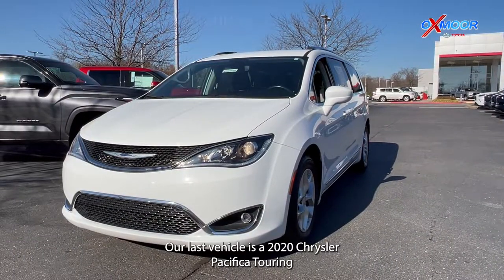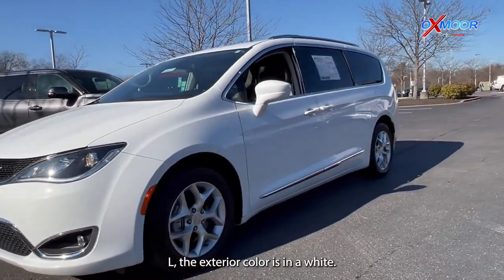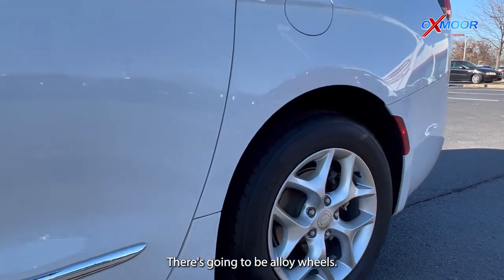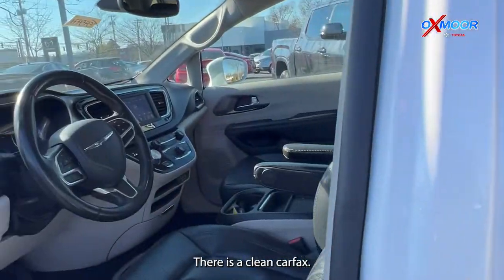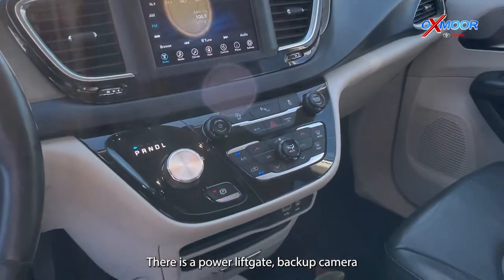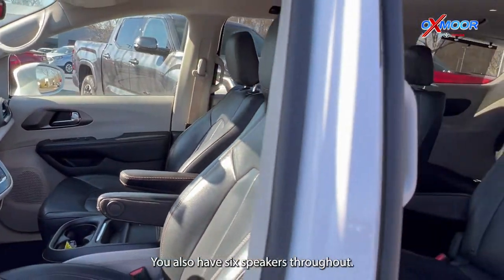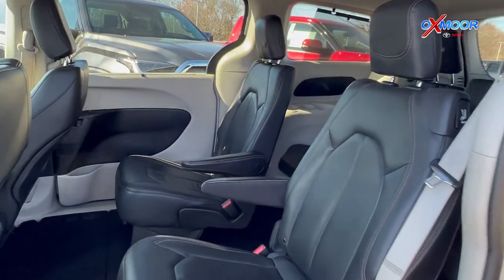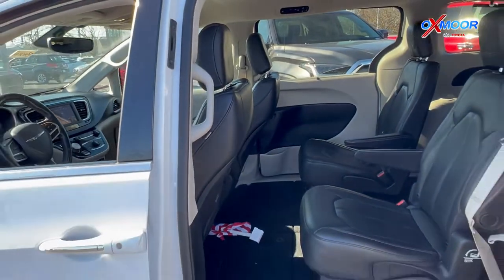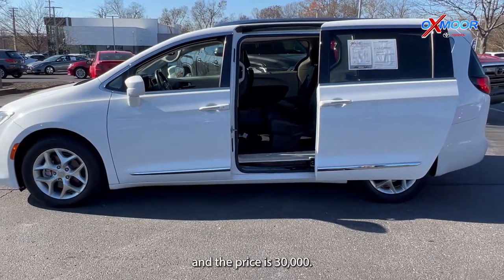Our last vehicle is a 2020 Chrysler Pacifica Touring L. The exterior color is white. You'll have alloy wheels, Bluetooth, a clean Carfax, heated leather seating, a power liftgate, a backup camera, a heated steering wheel, and six speakers throughout. The interior is black with premium leather. Mileage is 70,775 and the price is $30,000.